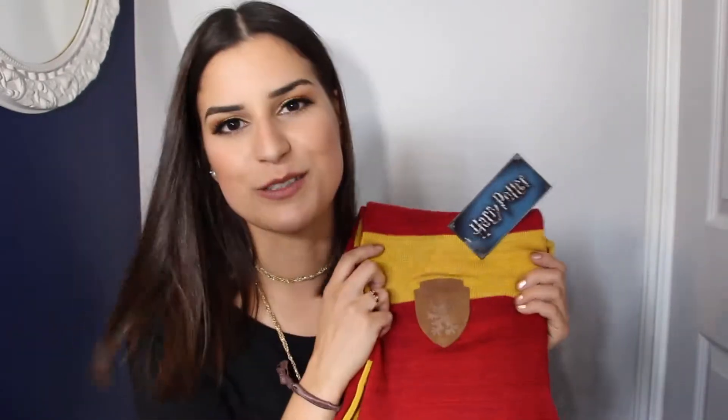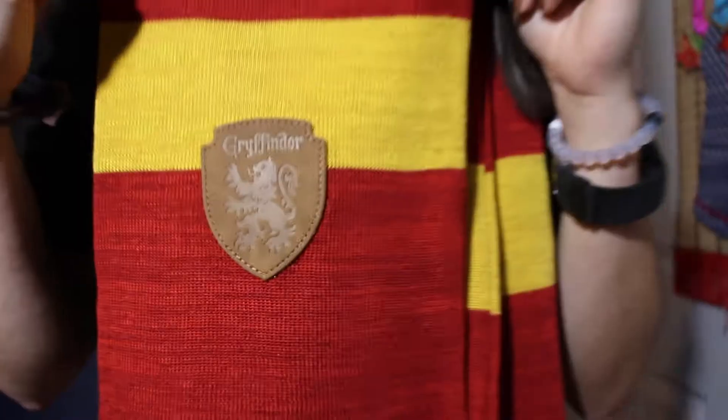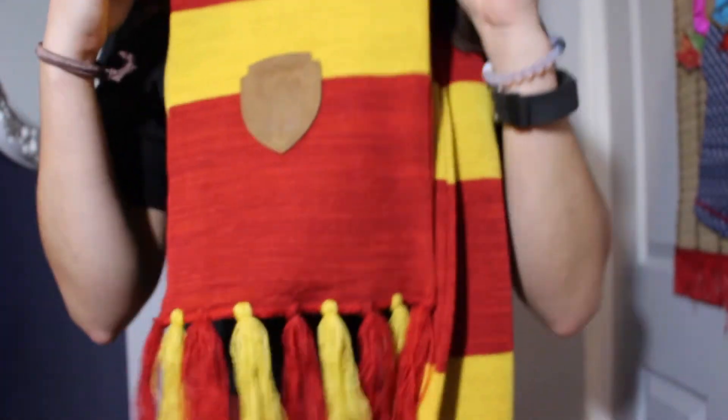Now this is just calling me — it's a Gryffindor scarf. Another really cool thing about this subscription box is that you can specify your house, so whenever they have house-related items in the boxes you can get your own house. I was sorted into Gryffindor on Pottermore. I mean, I knew I was a Gryffindor to start, but this is a beautiful scarf — it has the little tassels at the bottom. I think I'm just going to have to put it on for the rest of this video because it is beautiful.